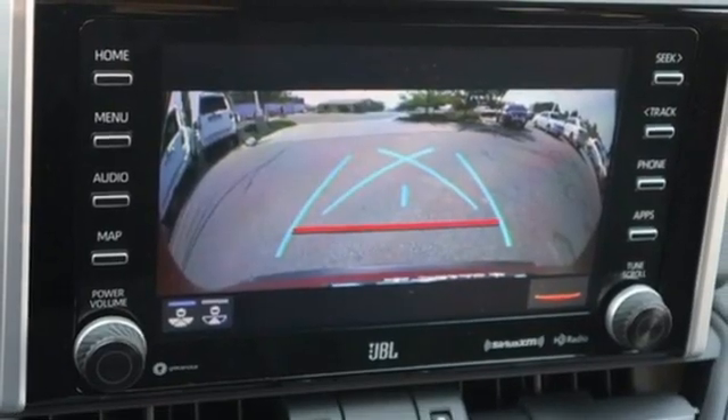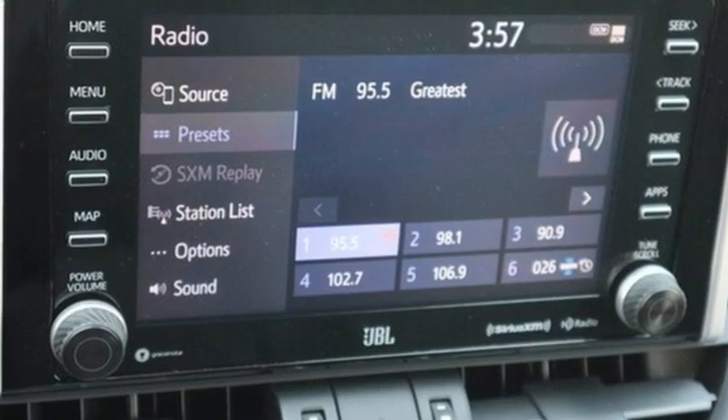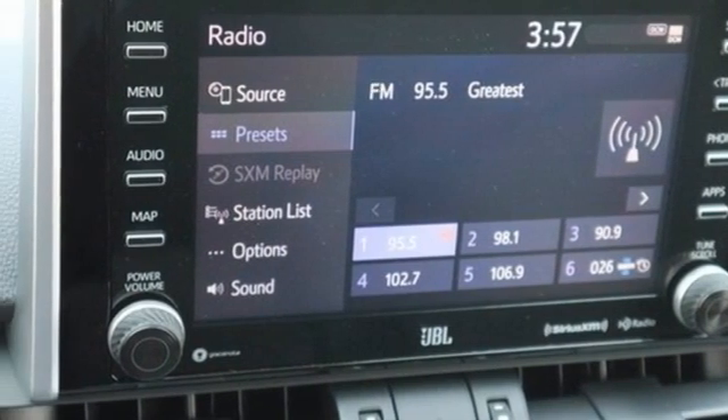Express open and close sliding and tilting sunroof. Doors and push-button start proximity key. And LED low and high beam headlights.